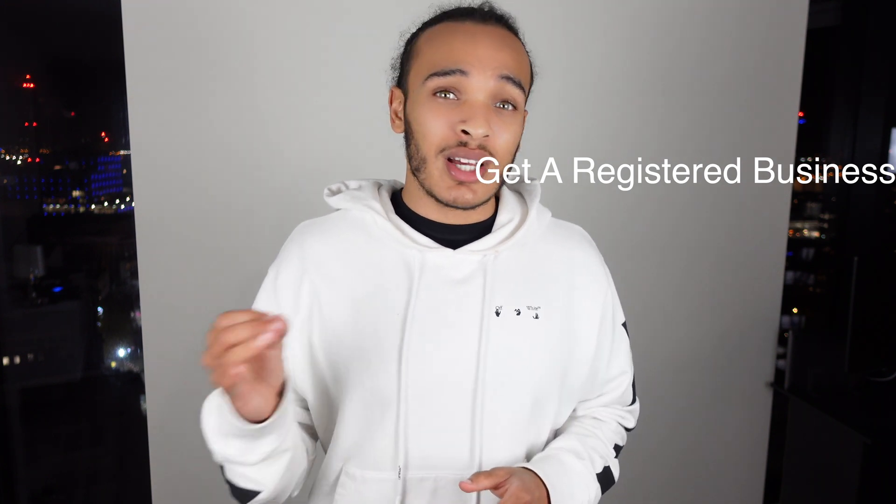Step one, and this is absolutely mandatory. It didn't need to be mandatory a few months ago but now it's very, very important that you actually get a registered business. If you don't have a registered business it's going to cause you a lot of issues and nine times out of ten you won't actually get your account back. The reason why so many people have been getting wiped out recently is because they don't have a registered business on their account and that's why they fail verification.